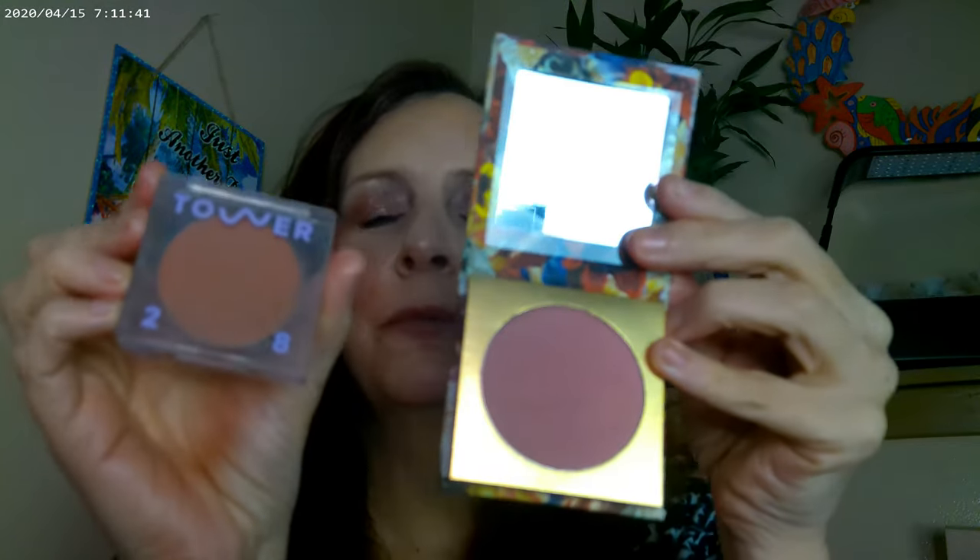I combined the Tower 28 Magic Hour — which is a cream blush — with the Color Pop in Vogue. So these are the two blushes I have on. I feel like I should start dancing at this point — Madonna, Madonna!